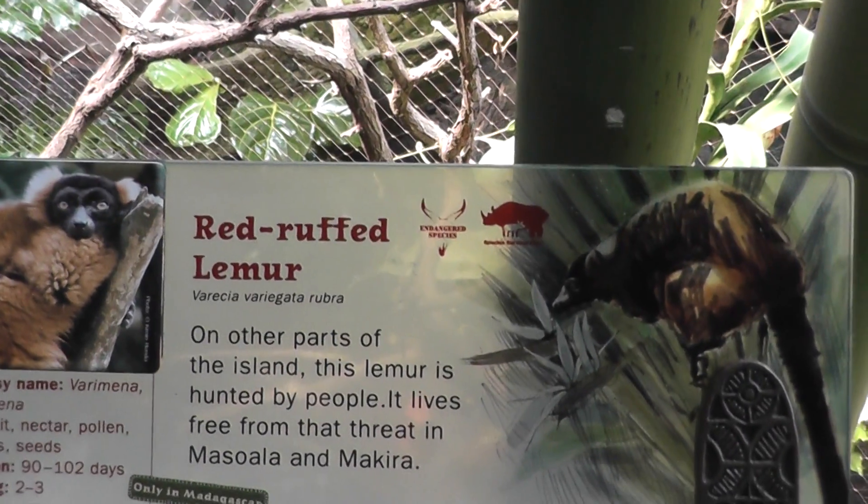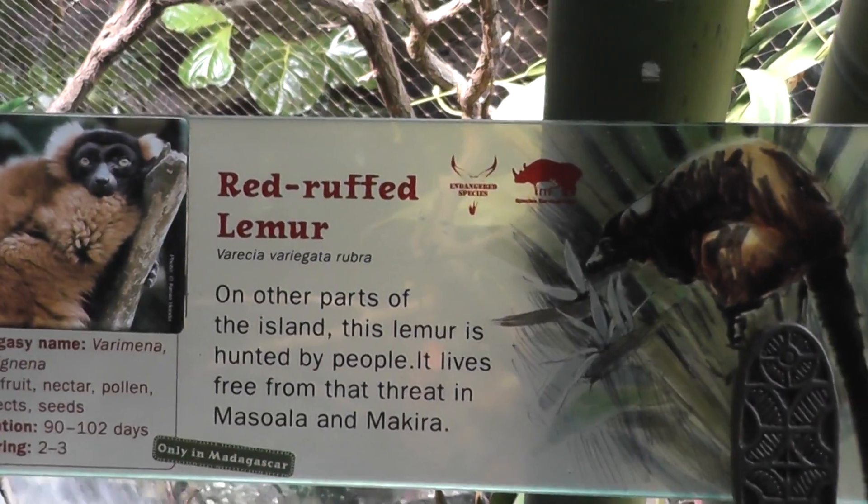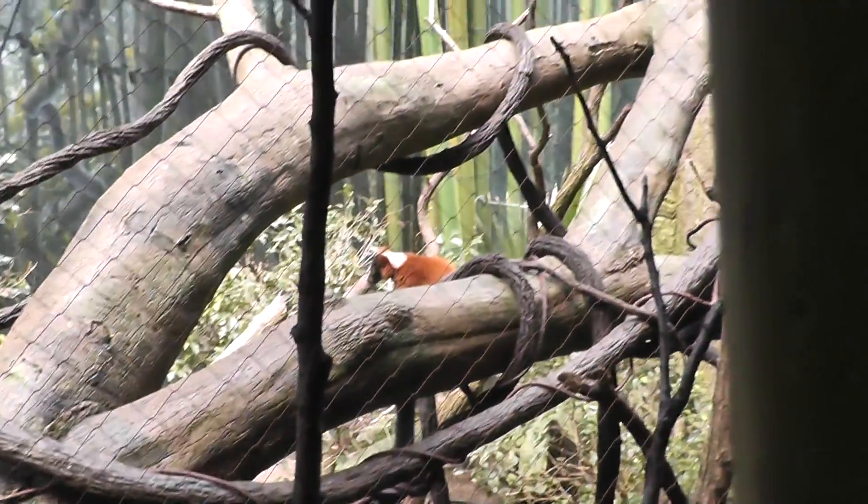We're near a waterfall in the Madagascar exhibit at the Bronx Zoo, by the Red Ruffed Lemur. We're by the waterfall so it's a bit noisy, but let's see if we can get a good shot.